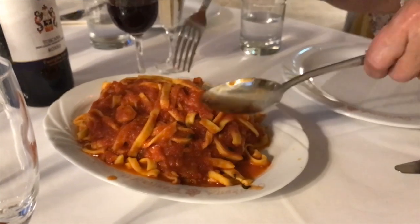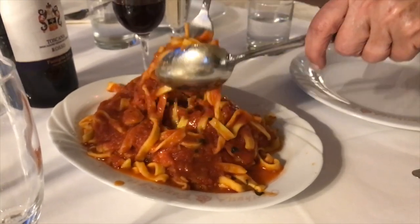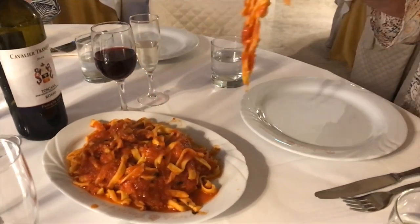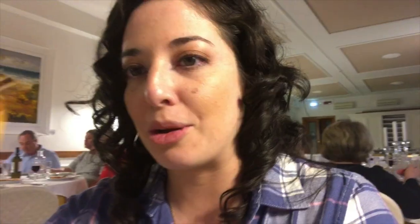We're having our first course from our cooking class, which is our tagliatelle that we made. I'm not going to get the name of the sauce right, but it's the same thing as a puttanesca sauce — it has the same history behind it, but it's a spicy tomato sauce.